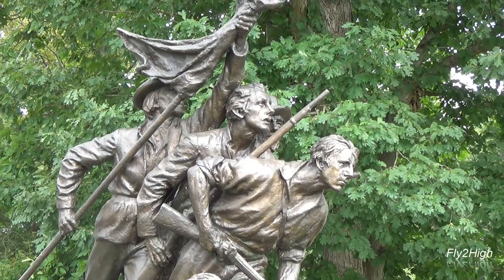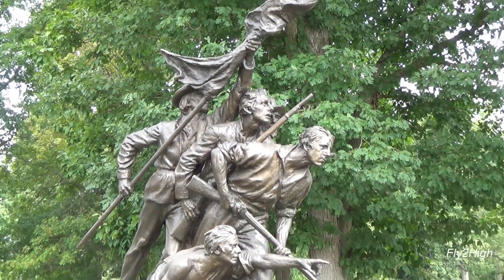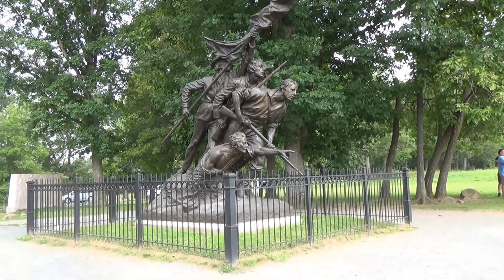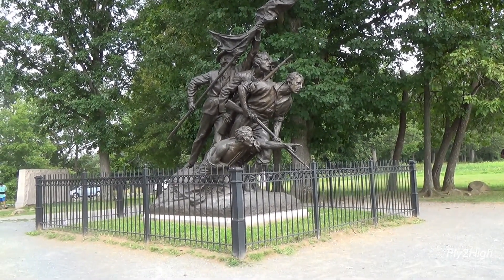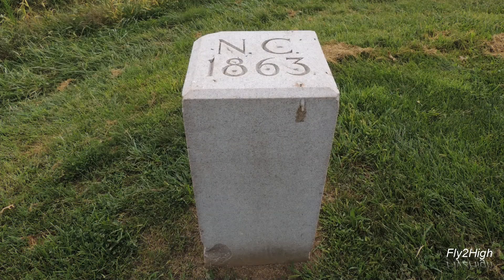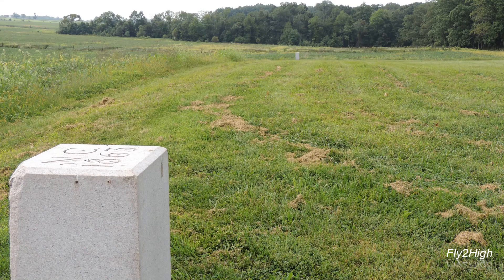This amazing sculpture is the North Carolina Monument. It depicts a wounded soldier pointing the way forward to the enemy. Two comrades charge ahead, followed by the color bearer. This marker, and the marker in the distance, show where the North Carolina units were positioned in the line as they joined in Pickett's Charge and began their march across the field.